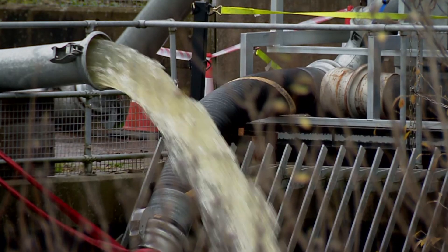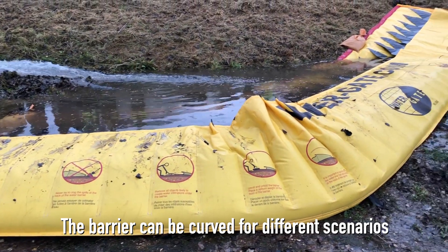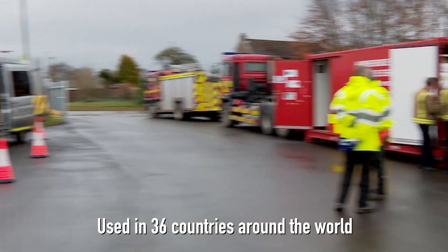This is the first event we've done of this scale within the East Midlands. Flooding is becoming more prevalent. Today is all about understanding what equipment our partners have, like the Fire and Rescue Service, and what equipment we have.